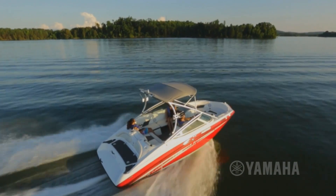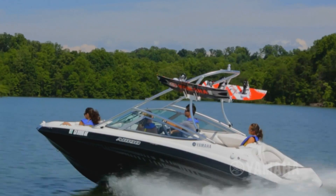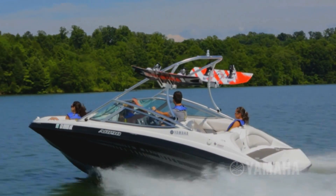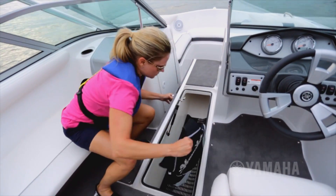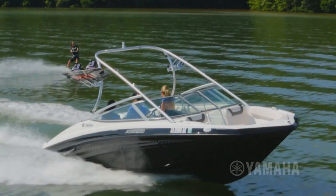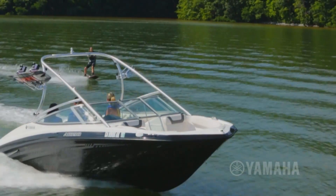The AR190 comfortably welcomes eight passengers with its roomy bow and comfortable cabin. Generous storage areas include an oversized in-floor compartment that easily accommodates towables and all the gear needed for a fun day on the water.